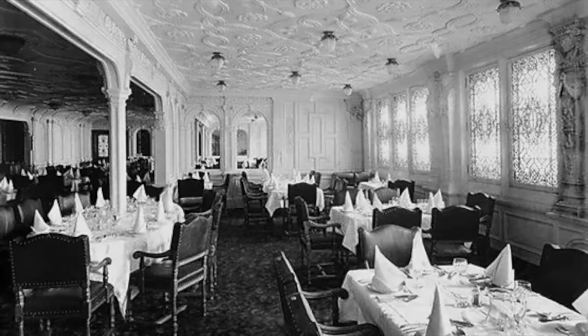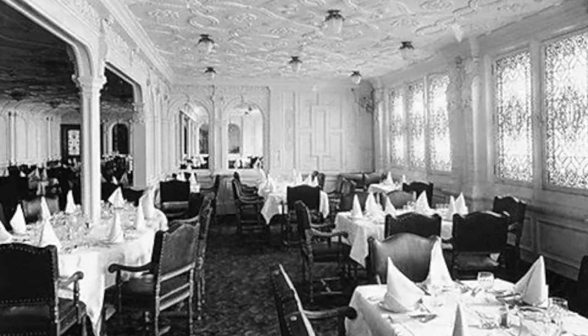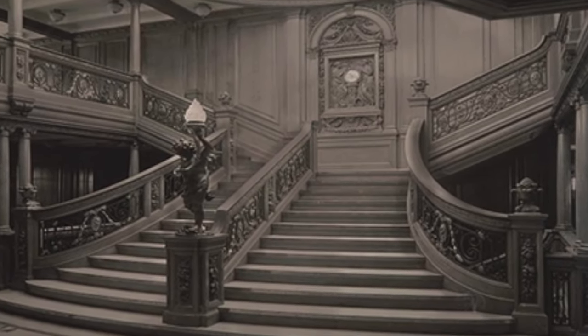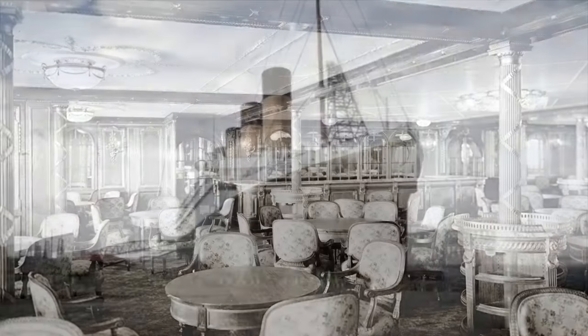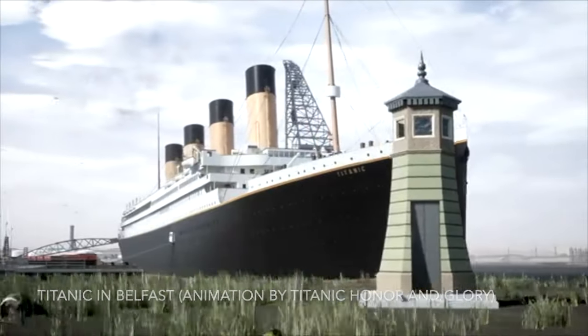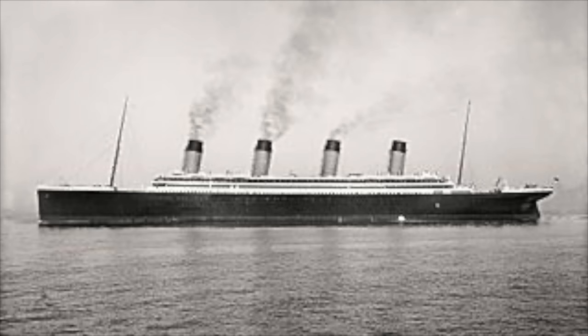Although the first-class dining saloon was covered in the last episode, this episode concentrates on the four first-class restaurants located on A, B, and C decks, beginning with the à la carte restaurant. Unlike the dining saloon menus that are in existence, there are no surviving menus from the Titanic's à la carte restaurant. However, there are records of menus from the Olympic's à la carte restaurant, which gives us a clear idea of what food was served there.